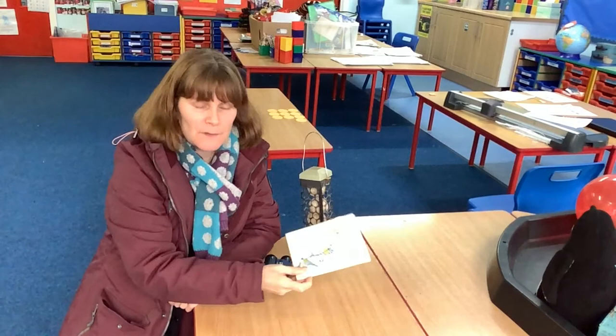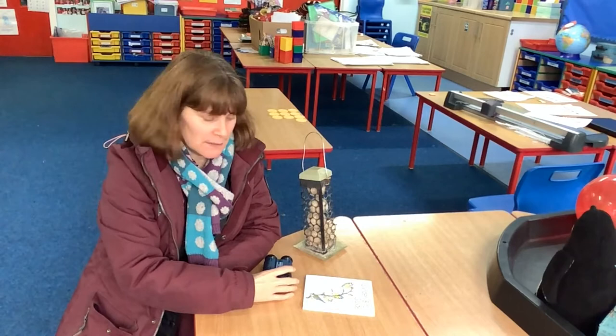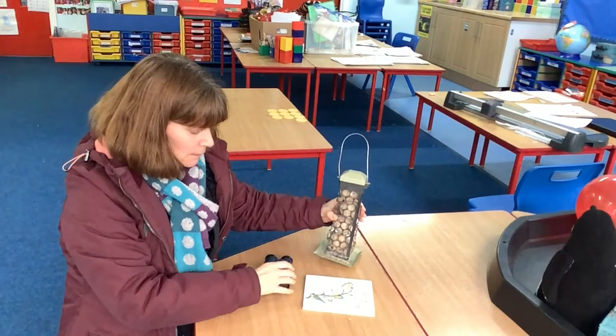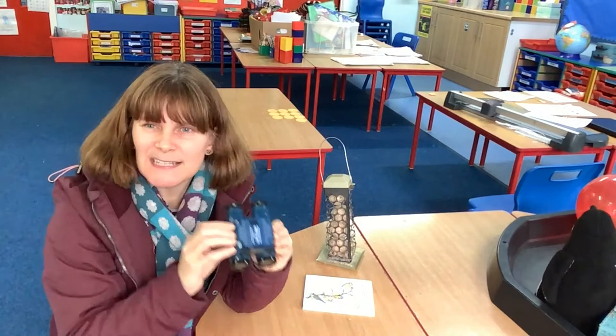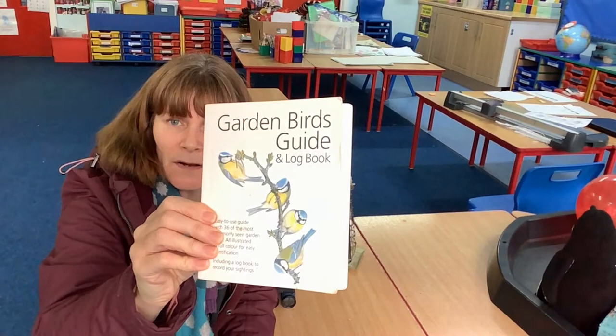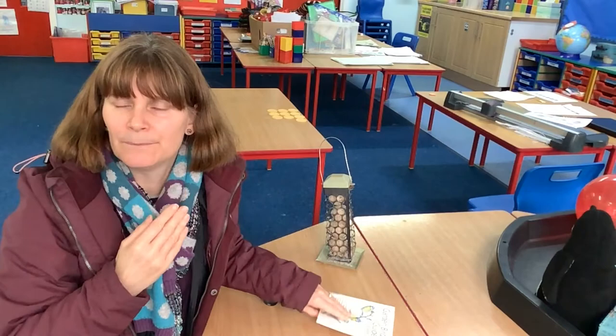Hi Year 2, it's Mrs Vannigan. Look, I found these things on this table and they're actually a clue as to what we're going to be talking about today in science. The first one is a feeder with some fat balls in it — it's got a hook you can hook it up with. The second thing is some binoculars; you can look through them and see things up close really clearly. The third thing is a book called Garden Birds Guide and Logbook. I wonder what we're going to be talking about. What do you think?